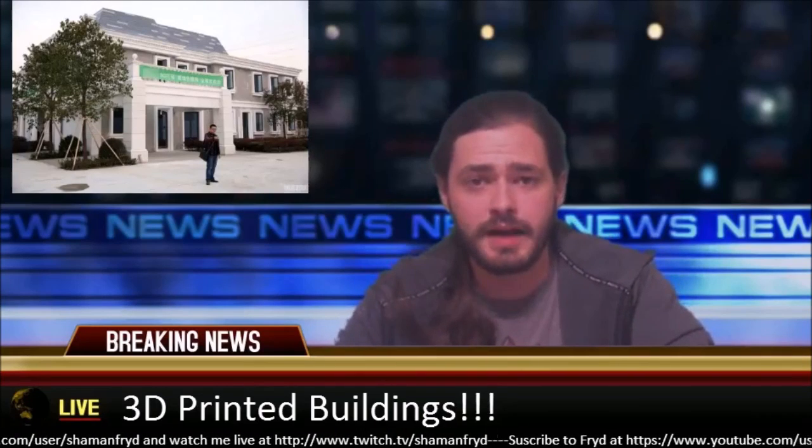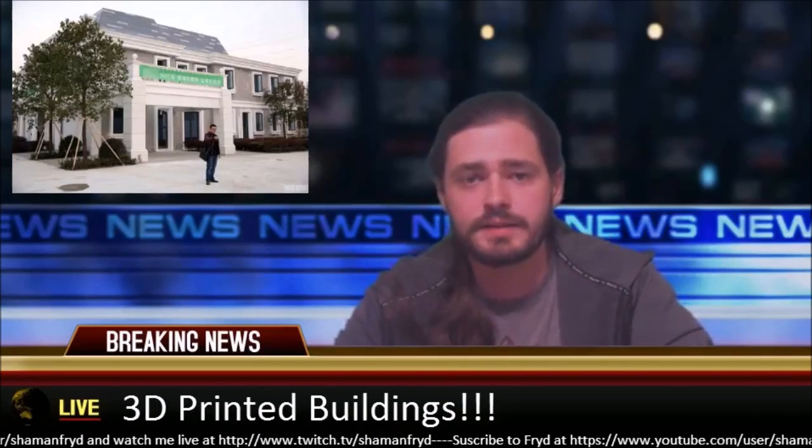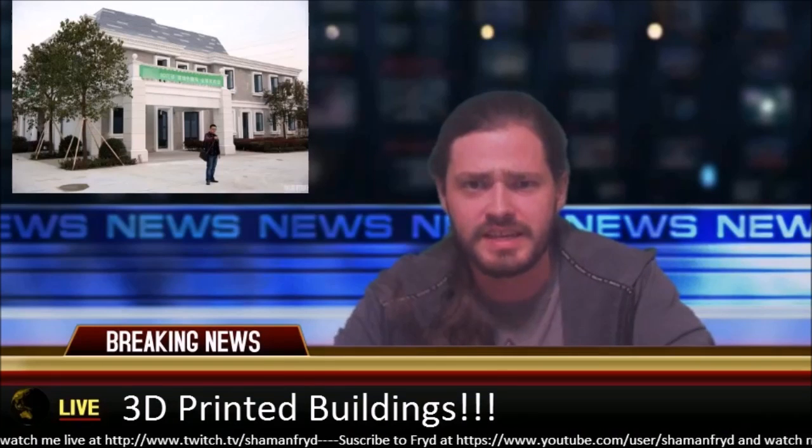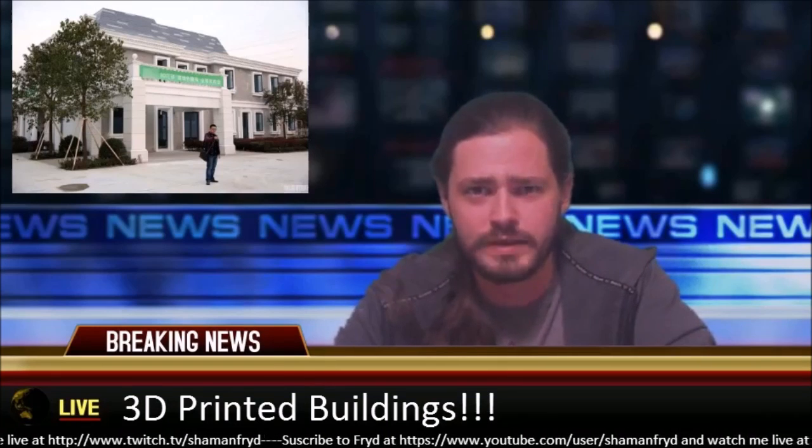Hello and welcome to another episode of Kind of News. I'm your host Fried, and today I got a story for you out of China, where the Chinese have learned new devil magics and can summon buildings at will.